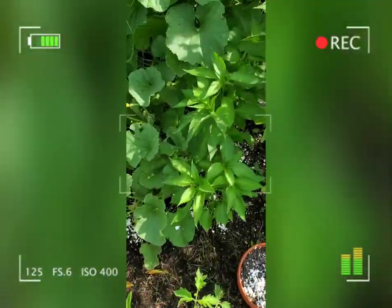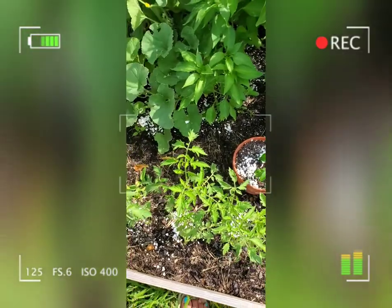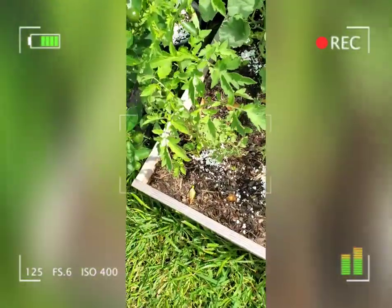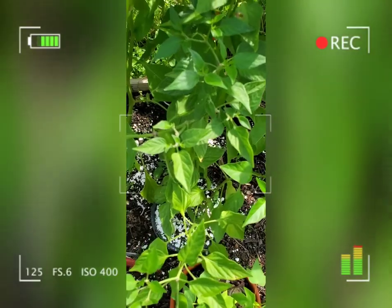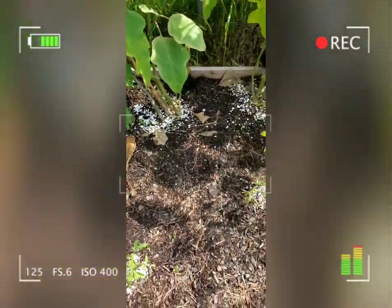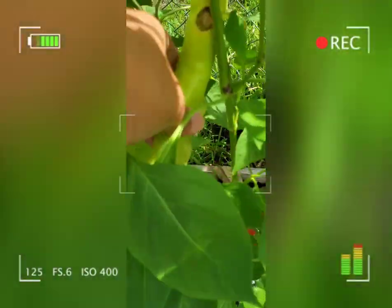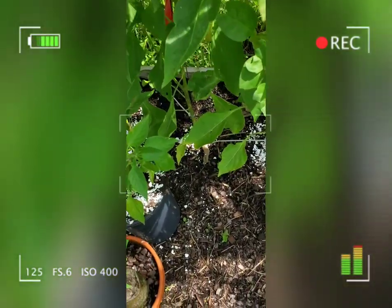Those are my hot peppers again — I placed eggshells here because the snails and slugs are killing my garden. These are my new tomatoes. These are my serrano peppers and that's my bell pepper. I've also got my eggplant and I keep harvesting fruit from my eggplant. Look what they did again — they destroyed my pepper so I need to harvest it.